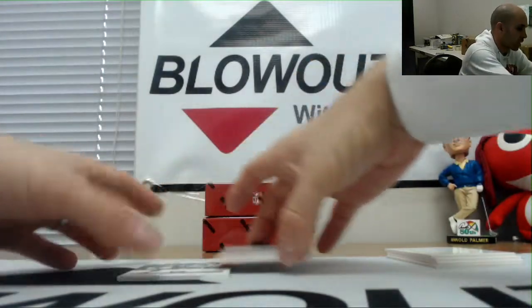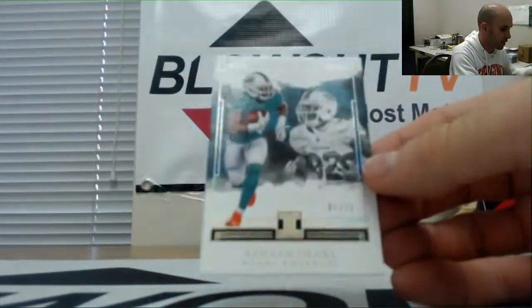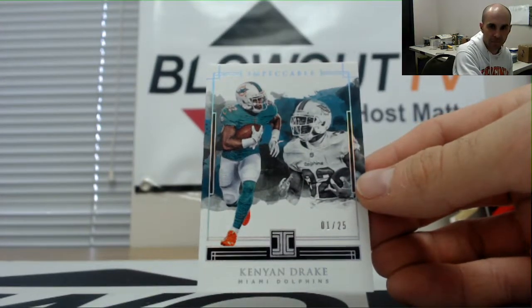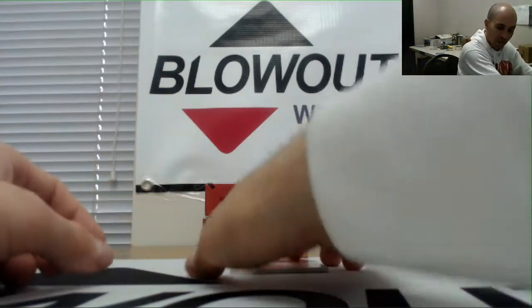We got a redemption coming up — save that till the end. Kenyon Drake numbered one of 25 for the AFC East. Base goes to Jay, and our redemption is...